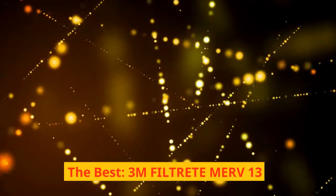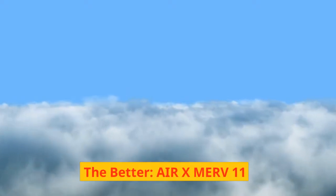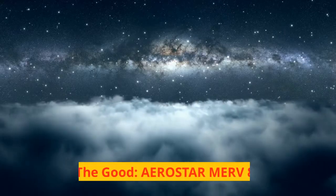The Best: 3M Filtrete MERV 13. The Better: AirX MERV 11. The Good: Aerostar MERV 8.